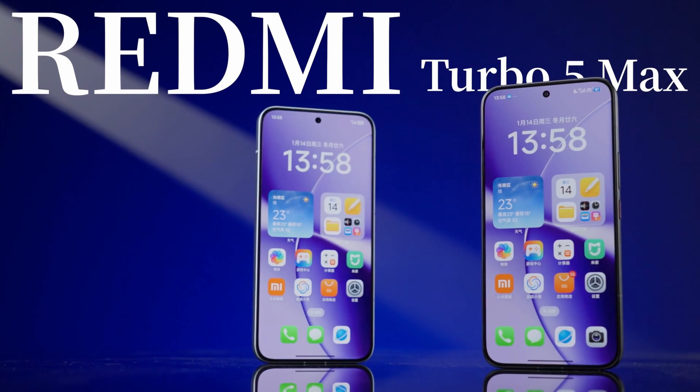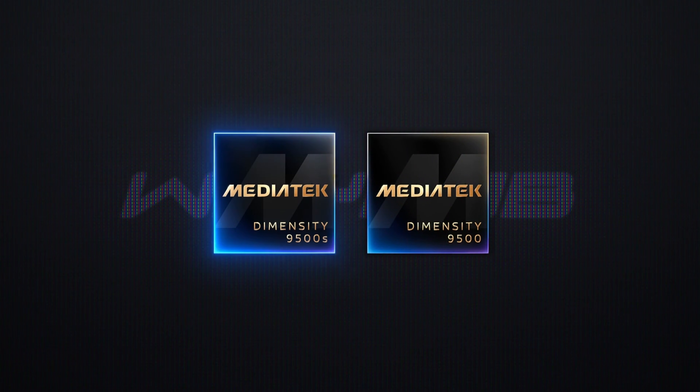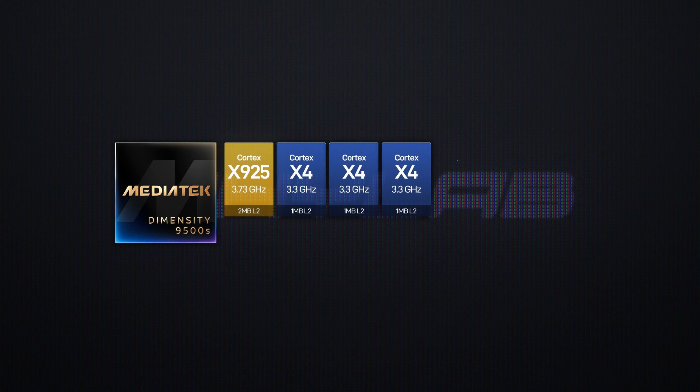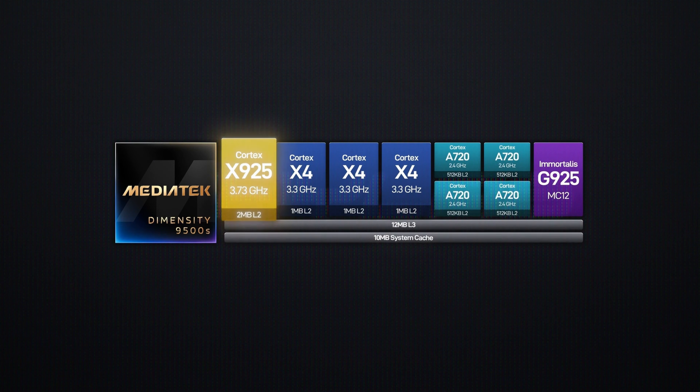The appearance and other specs are still under embargo, so I can't show you the back cover just yet. But today, as a little appetizer, let's take a first taste of the performance of this freshly launched Dimensity 9500S chip. As the second most powerful SoC in Mediatek's 9500 series, just behind the Dimensity 9500, the Dimensity 9500S uses their own second-generation all-big-core architecture. It features a 1+3+4 CPU setup with an ultra-large X925 core clocked at 3.73 GHz.